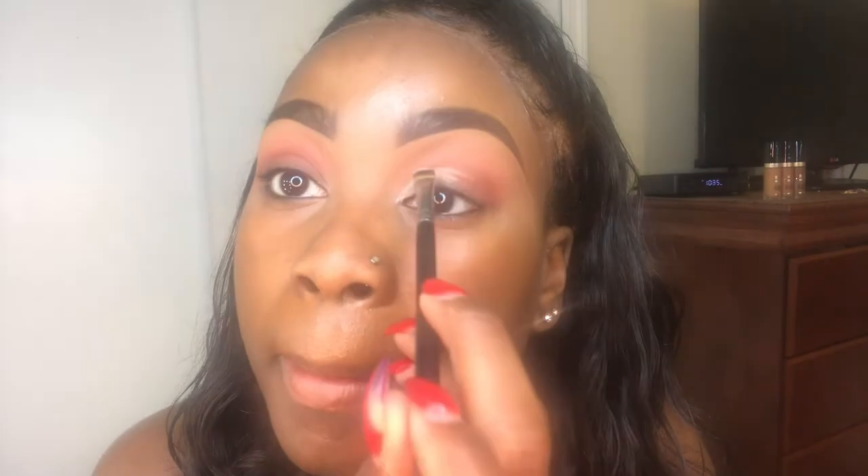Then I'm going to take the shade Poquito Moss and put that right below where I put Finders Keepers in my crease. That blended quite nicely. Then I'm going to take Palma, this really pretty blue. I'm going to take a little bit more of the P Louise primer — I got it in number one, in white too.